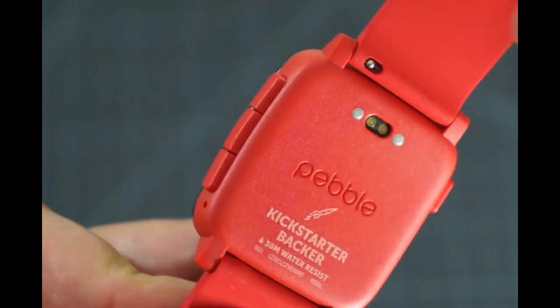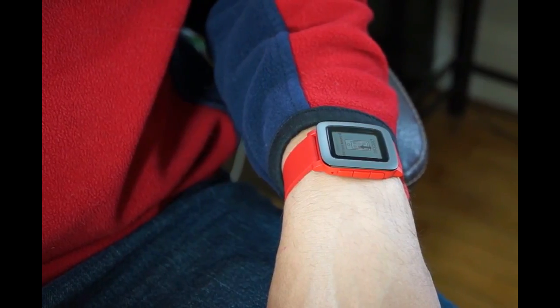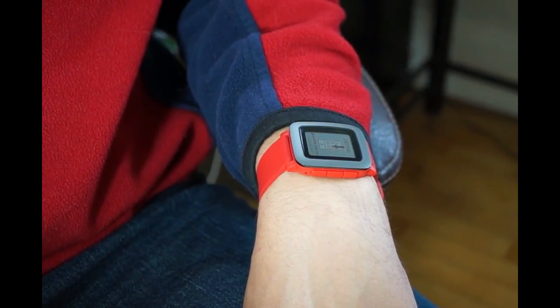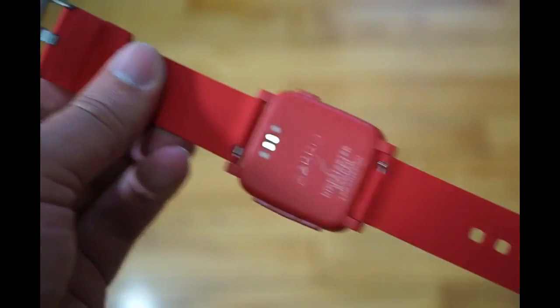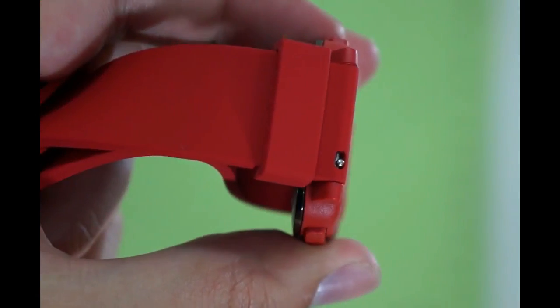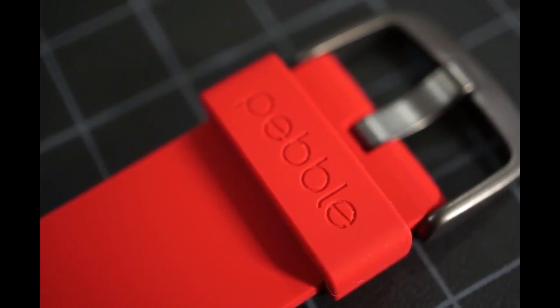If you're still interested in using voice replies with your Pebble Time watch, let's continue. To begin, install the latest firmware for your Pebble Time watch. You should be prompted to install it the next time you open the Pebble app. However, you can also check for an update by tapping on "Update your Pebble" in Support.